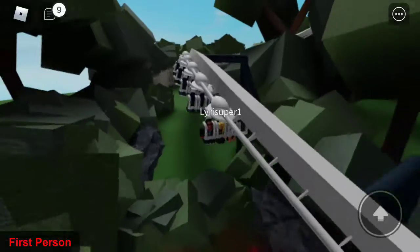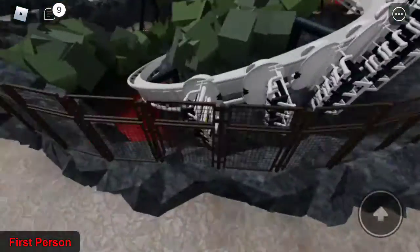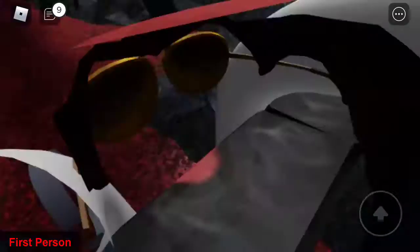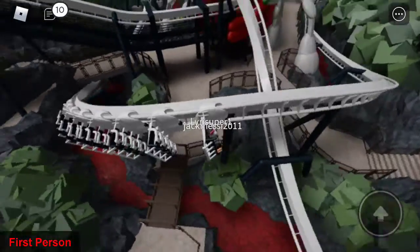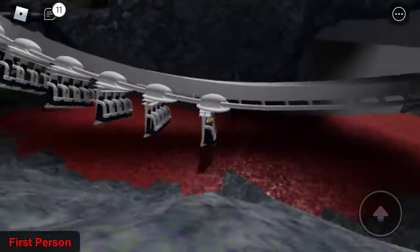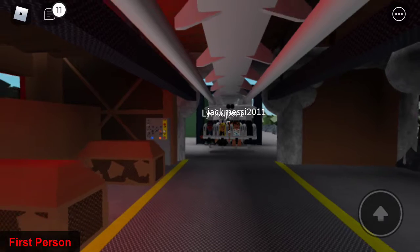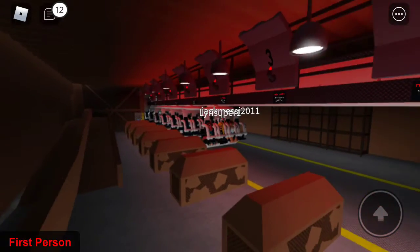I've heard people say it's the best inverted roller coaster ever made at Alton Towers, or even the best ride in the UK. It actually isn't really my favorite. I tried it at the back and I was kind of underwhelmed because I couldn't see anything and didn't know the track at all, so it was a very intense ride, but actually a little bit fun too.